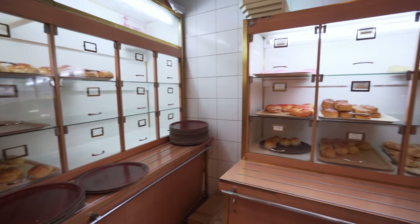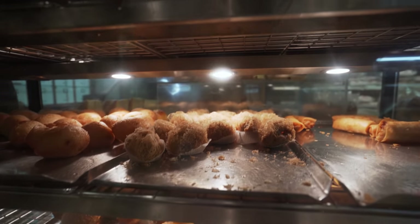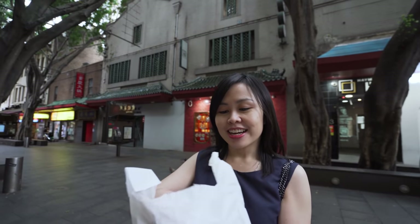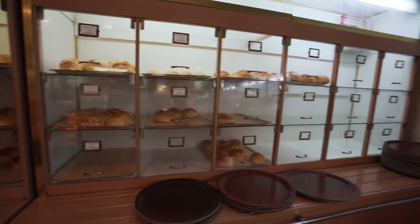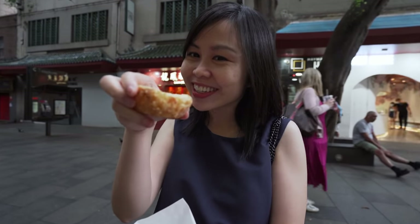They have a lot of bread — sausage buns, peanut buns — and look at this: a gigantic vanilla cake for just $3.50! They also have sponge cake and fortune cookies. We got the steamed pork bun for $2.20 and the egg tart for $2.20 as well — super cheap. Normally you'd grab these for breakfast with some coffee. We came around the afternoon but the egg tart was still there. Let's try it.